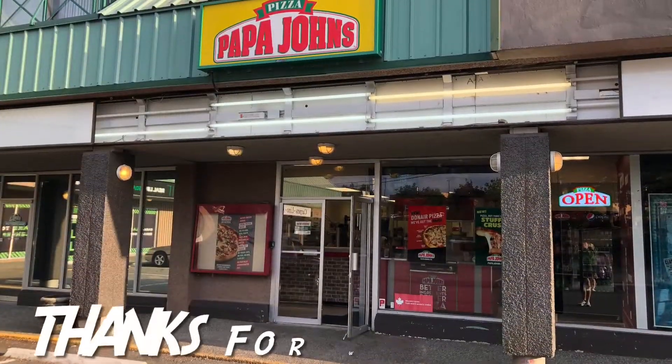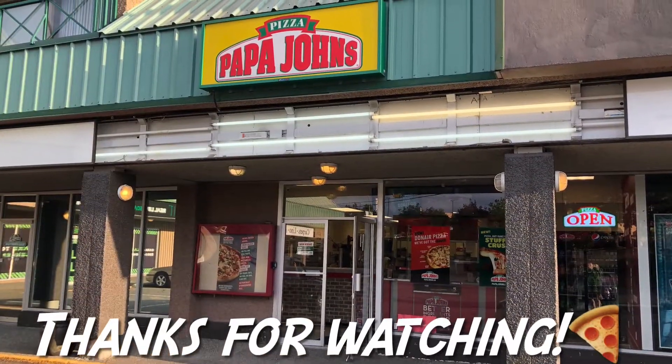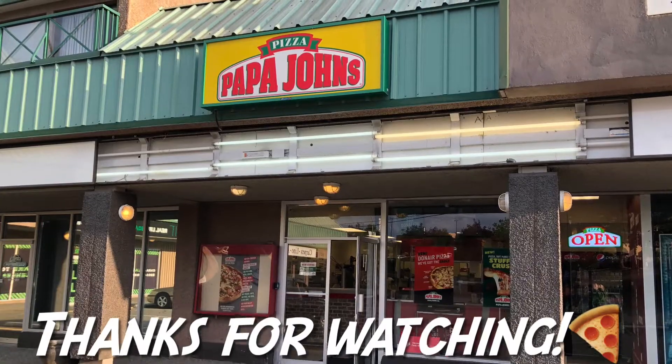Hey everyone, thanks for watching my review of the cheese pizza from Papa John's. Please subscribe on YouTube and hit that like button if you can. Cheers.